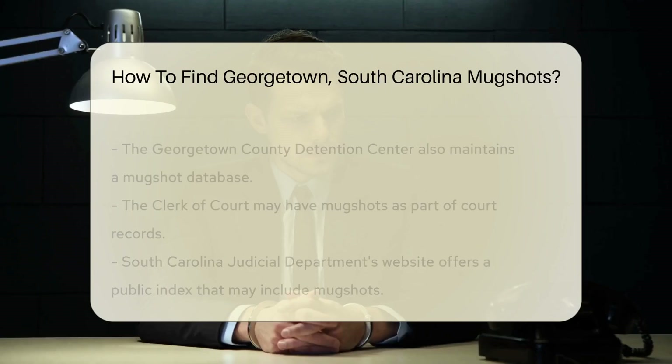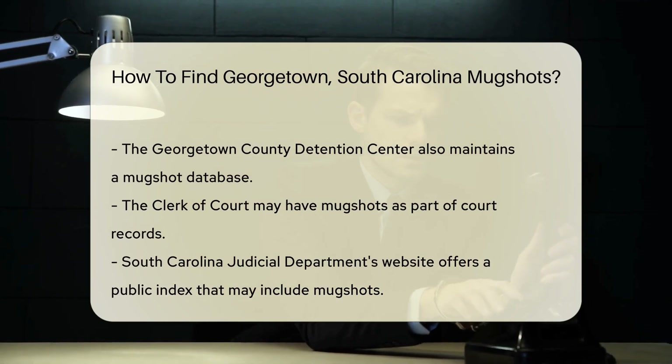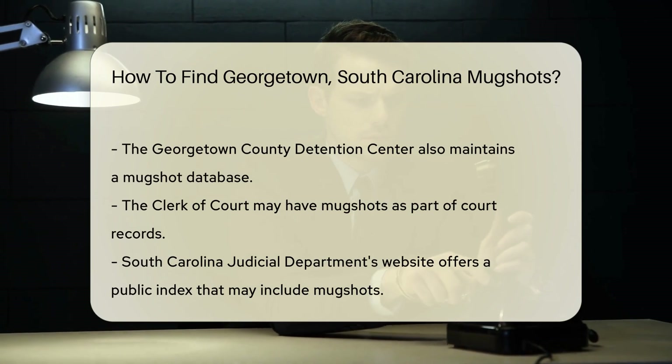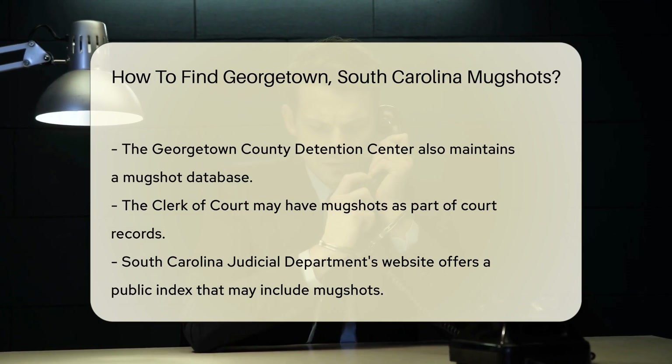Where to begin the mugshot scavenger hunt? Head straight to the Georgetown County Sheriff's Office. They're the keepers of these candid camera moments. You can visit their website or make a friendly call, and they may guide you through their digital gallery or tell you how to access them.